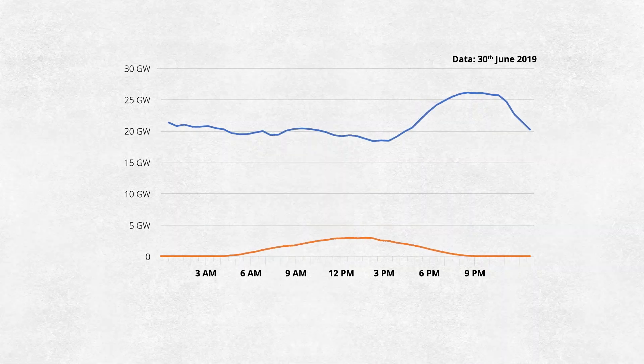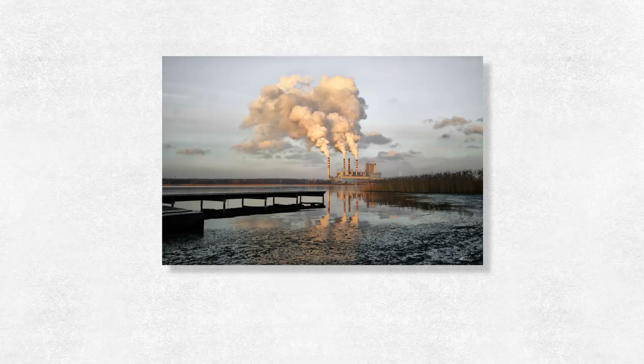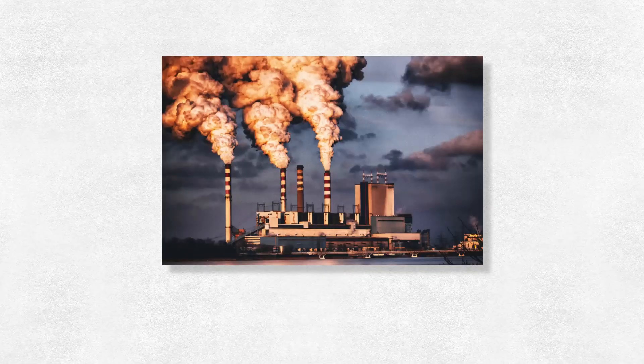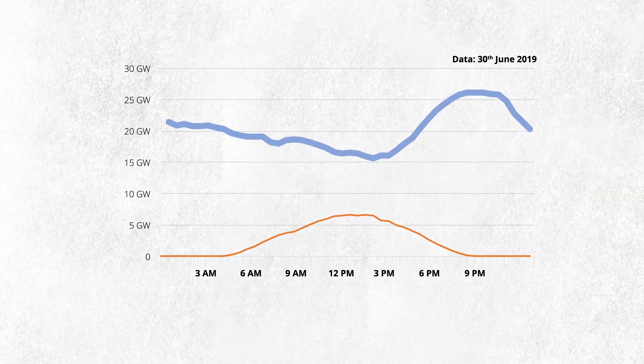Once you take away demand that's met by solar power you end up with what's called the duck curve, which shows the remaining demand that needs to be met. We need to be able to forecast how much power will be needed so that we have the right power stations lined up to switch on at the right time of the day, and to make up that forecast we need to know how much power is being generated by solar panels.